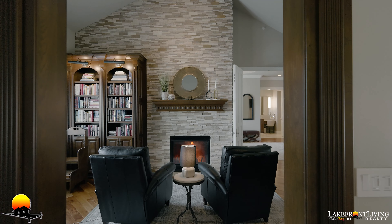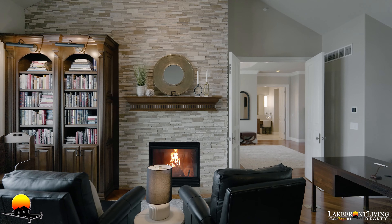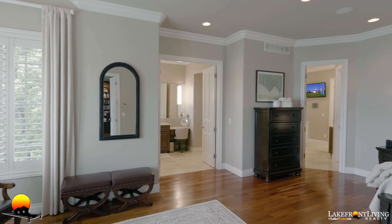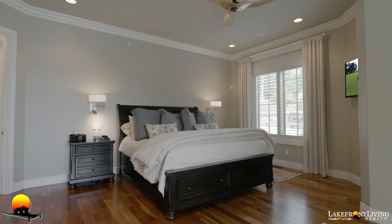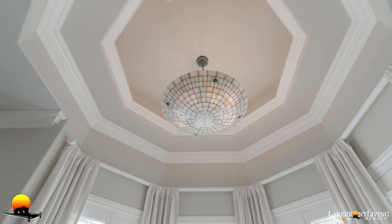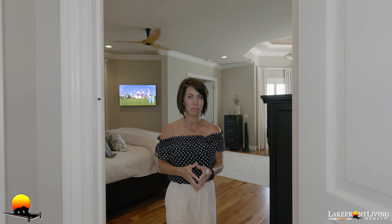The owner's sanctuary — a true master wing. Just off the living space will take you into the custom home office, then into the bedroom. All lakeside, this corridor of the house is designed for the owner — the owner's escape, a true luxury retreat.